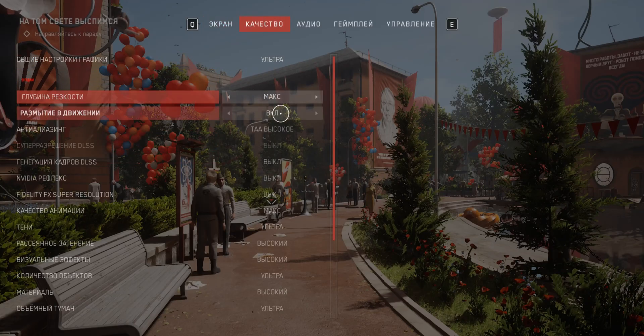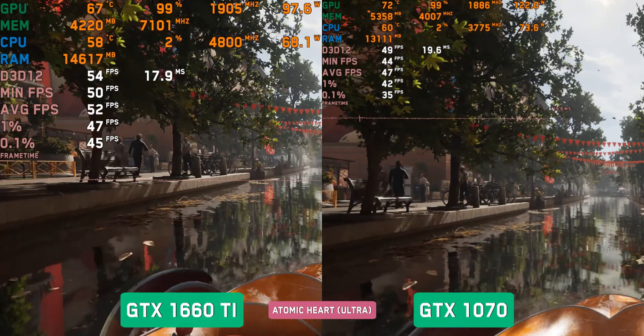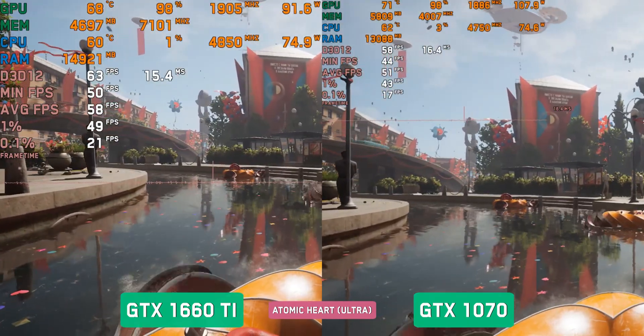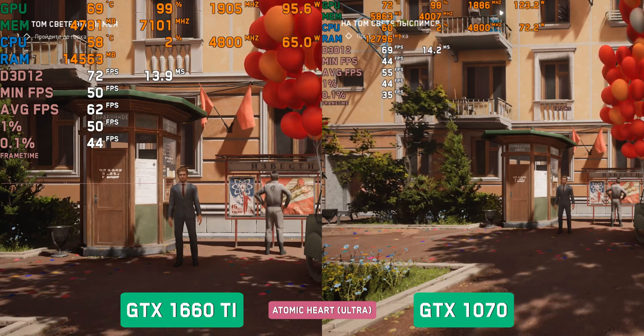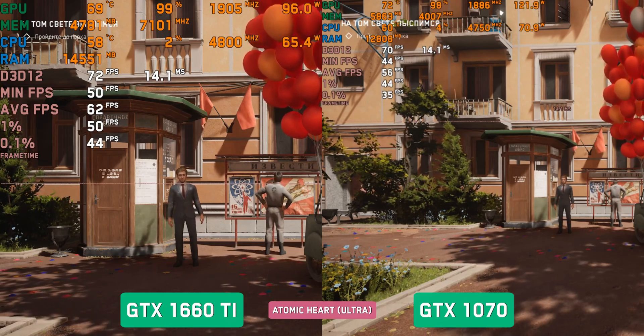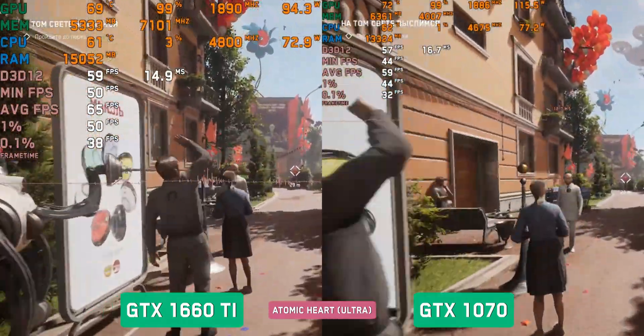Atomic Heart, Ultra settings. Here the difference is already smaller but more stable and clearer, fitting into 5–10 fps, tending toward 5 fps. The 1660Ti runs at 55–60 fps, while the 1070 sits at 50–55 fps, with parity not uncommon in this segment.